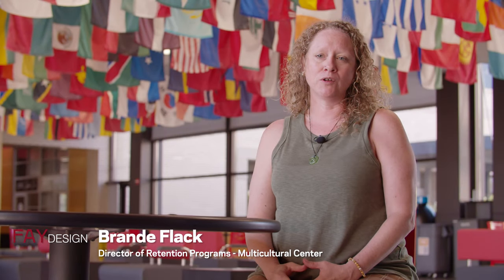You can also get to know students from diverse backgrounds at the Multicultural Center. My name is Brandi Flack and my role at the Multicultural Center is as a director for our retention program. My main role and job responsibility is to work with students to help them graduate from college.